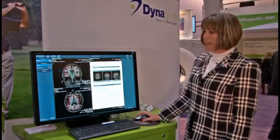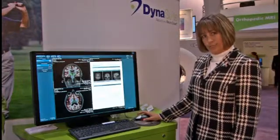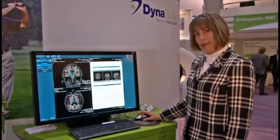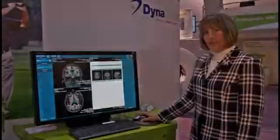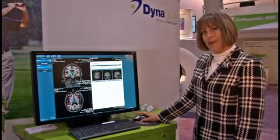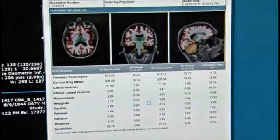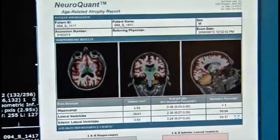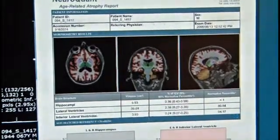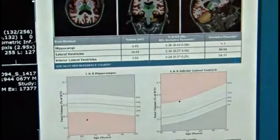We have an age-related report here for Alzheimer's studies. Within the report, you are able to establish the normative data — against the normative data — the right and left hippocampi and the right and left lateral ventricles based on the patient's age. The morphometry report provides various anatomical structures and their volumes in relation to the left and right hemispheres. This data can be used as a patient is repeat scanned from a year-to-year basis so you can quantitatively evaluate a patient's disease processes.